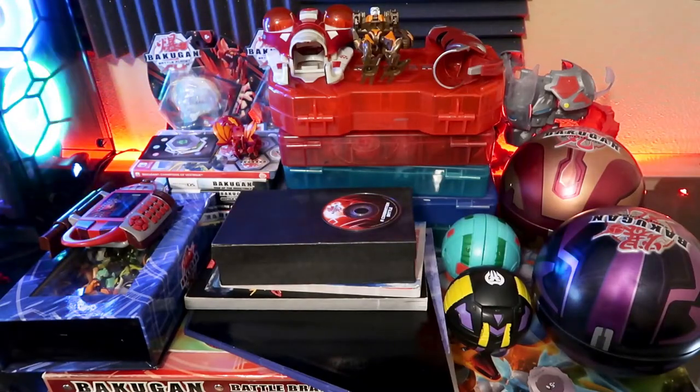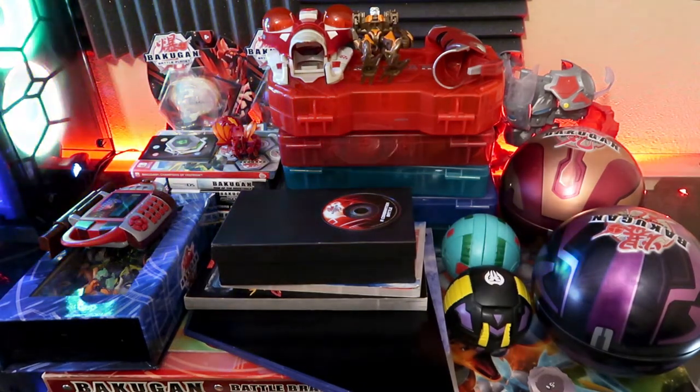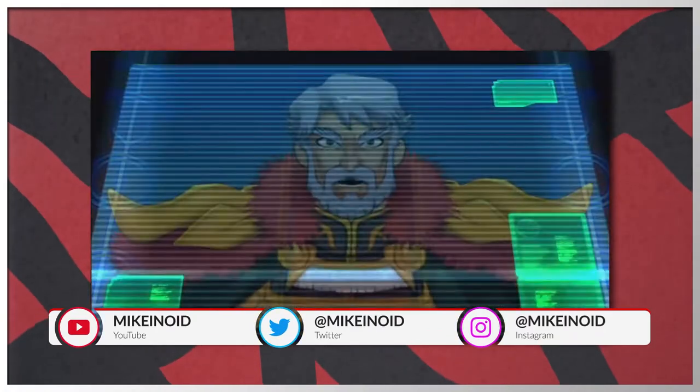What's going on guys, this is Mike. Today I will be showing you guys my entire Bakugan collection, and I'm not just going to be showing off the Bakugan themselves — I'm also going to be showing you guys everything I have Bakugan-related in my house.